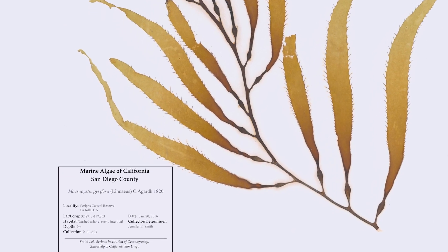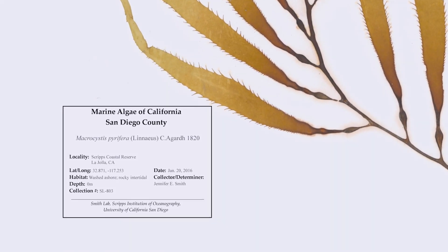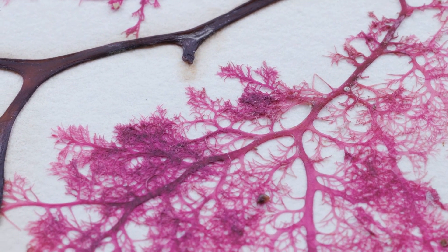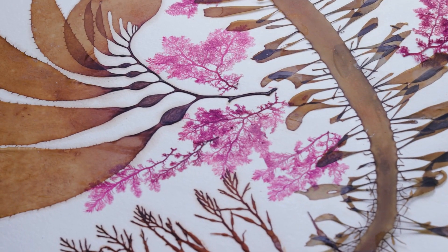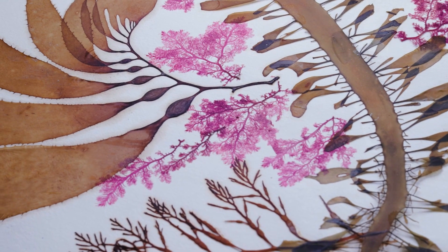For science, we typically display one species on a piece of paper. With art, it's more organic in the sense that I usually try to place different species together that complement one another to create a composition that might include different textures, different colors.